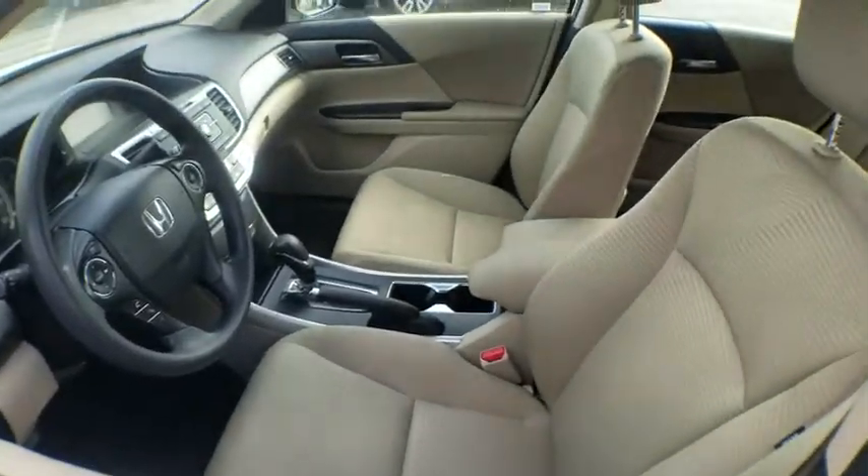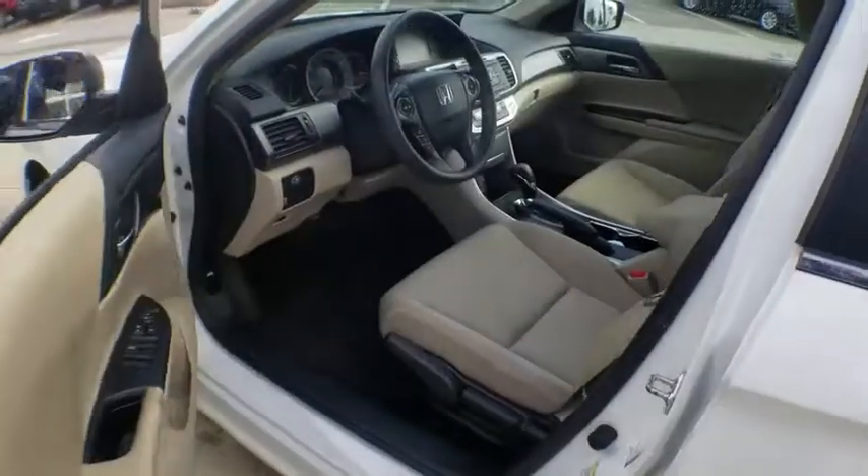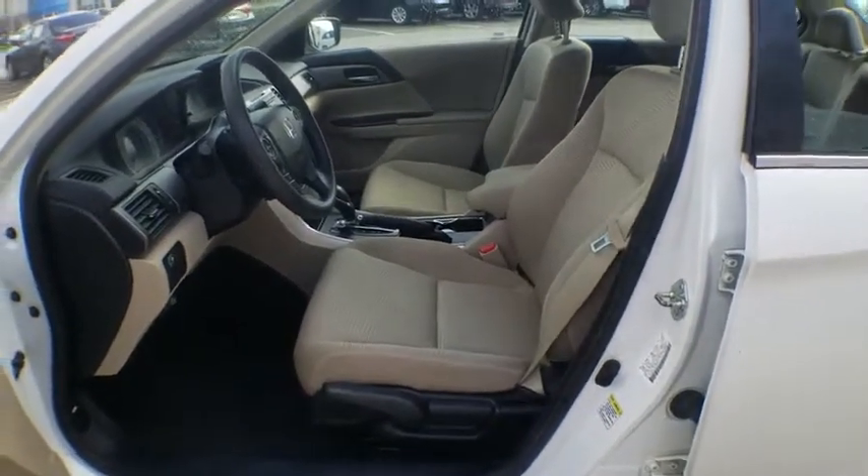Traction control. Dual airbags. Power steering. Alloy wheels. Four-wheel disc brakes. Electronic stability control.